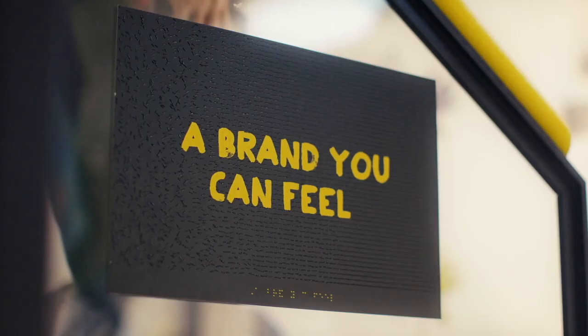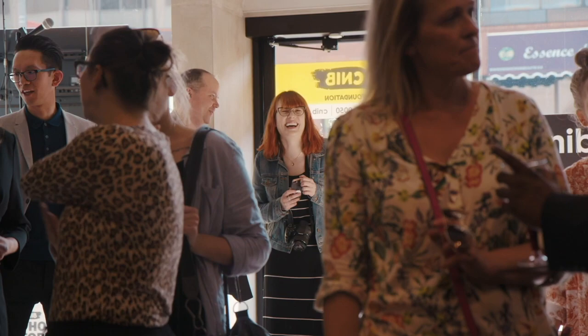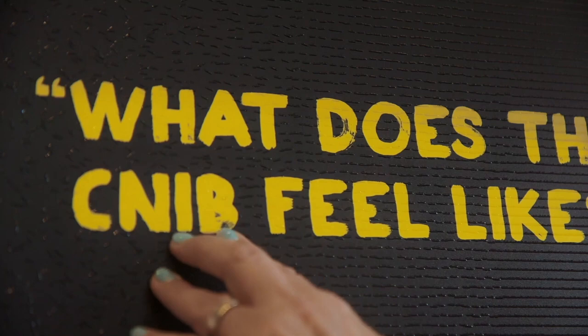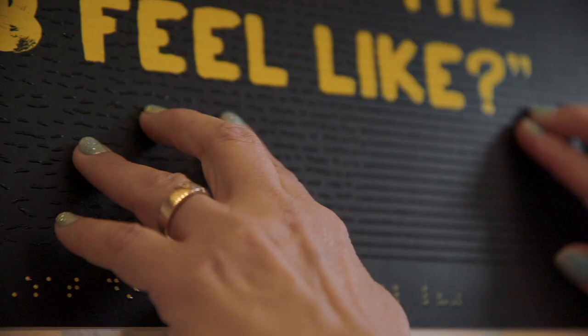Small rough shapes become more orderly and harmonized as you run your fingers across them. A textured sign reads: a brand you can feel. As you move to the right, it's almost like coming into organization — and then you're here, it's all straightened out. It's kind of cool.